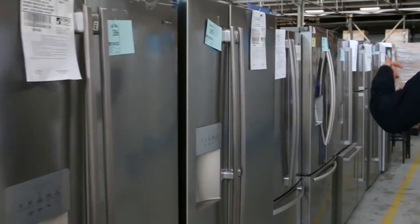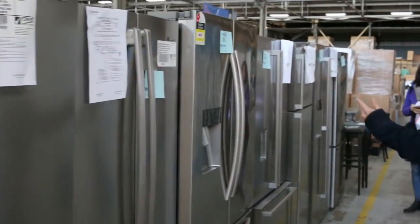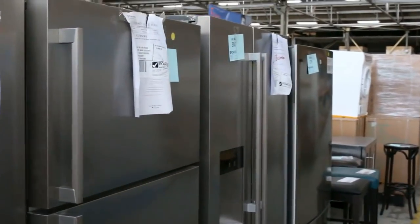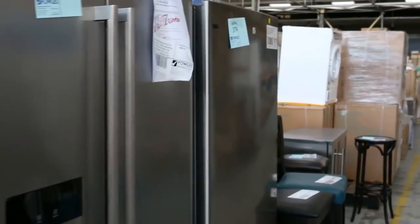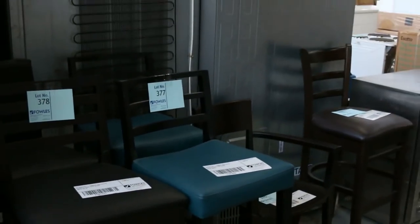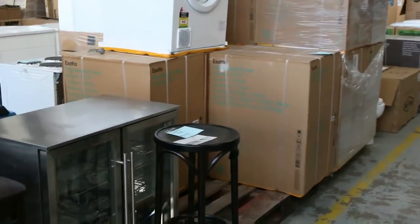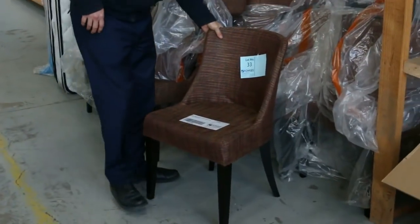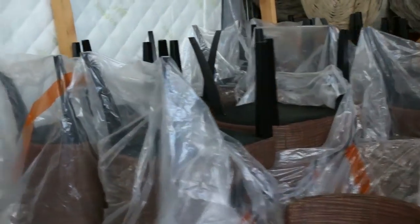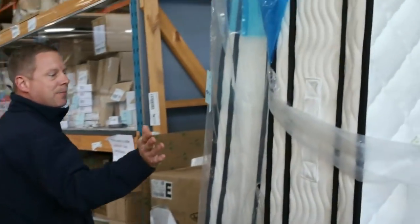Mountains of fridges tomorrow — Electrolux, Kelvinator, Westinghouse, Hisense, LG, and Euro — a heap of different brands. Some more miscellaneous furniture, all one dollar no reserve. Some dryers there. And these nice little tub chairs have come in as well — looks like there are about 30 of those, unreserved, beautiful looking chairs.